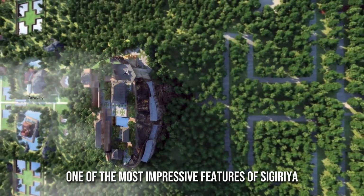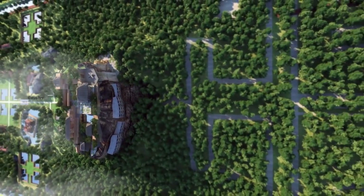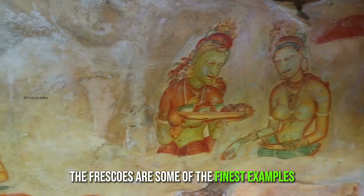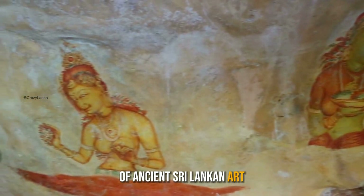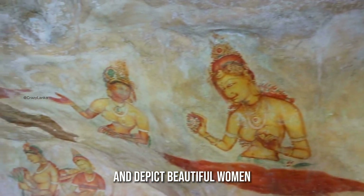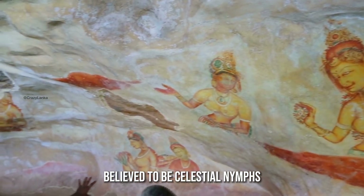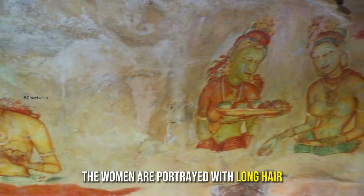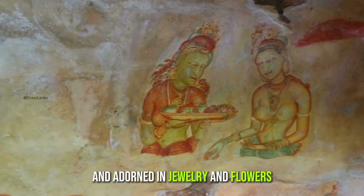One of the most impressive features of Sigiriya is the frescoes, which can be found on the western face of the rock. The frescoes are some of the finest examples of ancient Sri Lankan art and depict beautiful women, believed to be celestial nymphs, in various poses. The women are portrayed with long hair, graceful bodies, and adorned in jewelry and flowers.